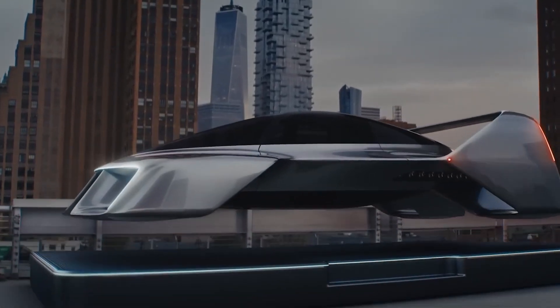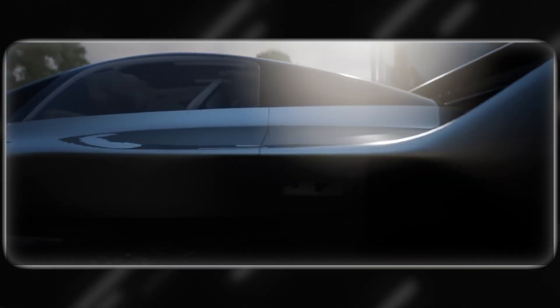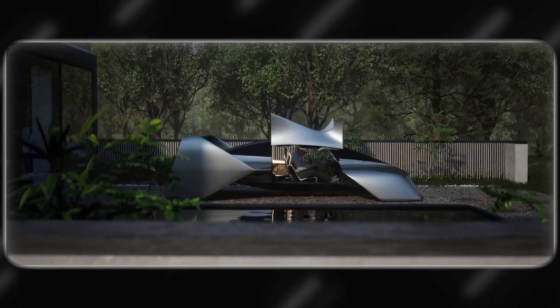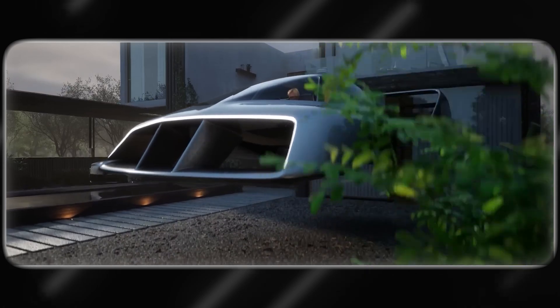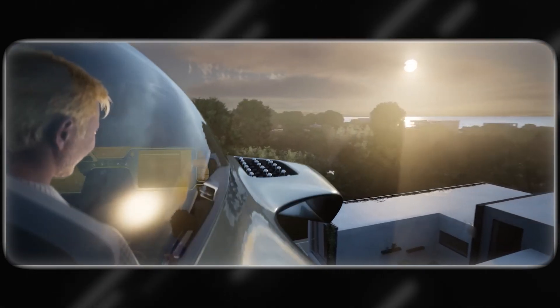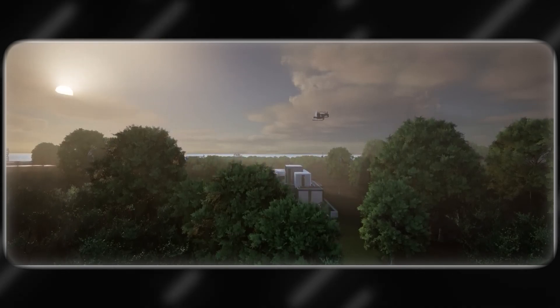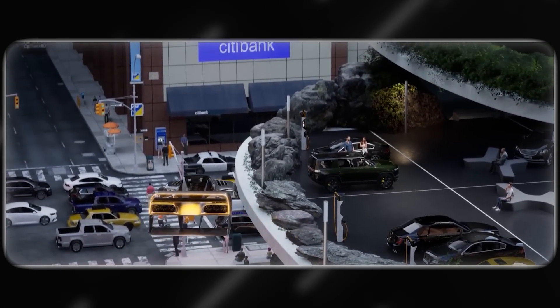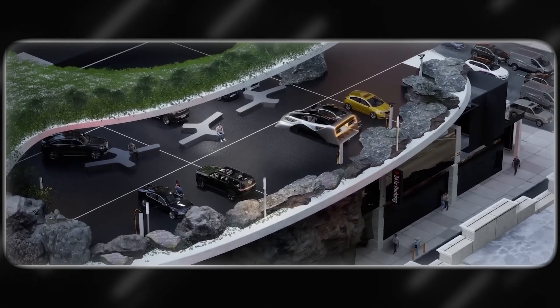The Leo Coupe represents how innovation can change our lives and is more than just a car. This groundbreaking device promises to change the way we think about travel, whether it's the ease of taking off from a driveway or the excitement of cruising at 200 miles per hour in the sky. The Leo Coupe revolutionizes personal transport, turning sci-fi dreams into reality. With cutting-edge tech and sleek design, it redefines innovation, proving the future is here. Taking flight has never been closer.